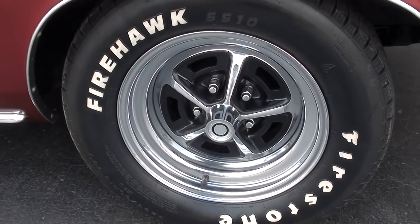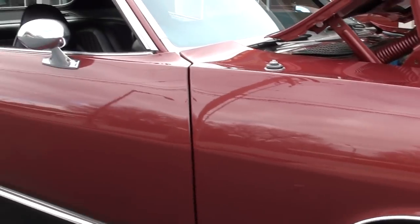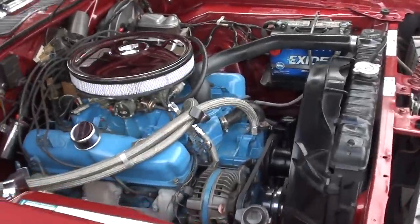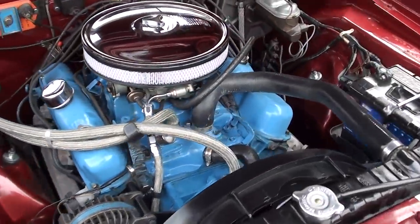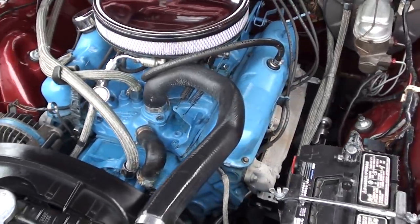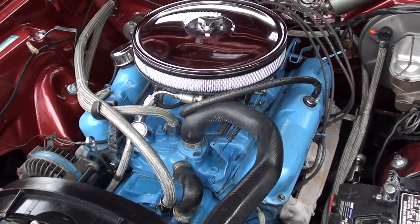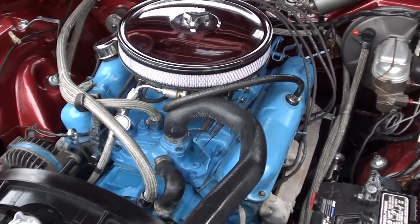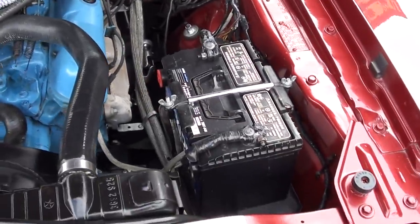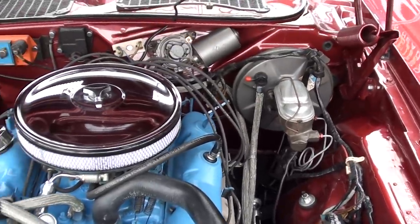Front disc brakes. Dual chrome mirrors. It does have the matching numbers engine. You can see it's got the Holley dual feed four-barrel on it. Factory intake and exhaust manifolds. It's got a comp — I think it's a 470 lift camshaft in it, with comp lifters and comp springs. Power rack and pinion steering, power front disc brakes.